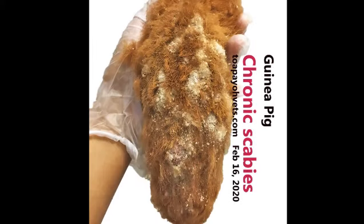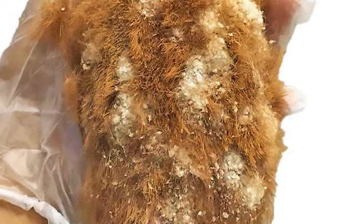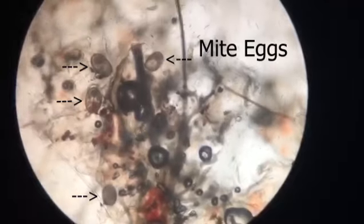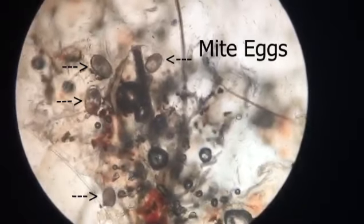The doctor decided to take another skin scraping, shaving the whole body, and hospitalized the patient for monitoring as it was very weak. This is the microscopic examination of the sample taken from the skin scraping. This parasite is a mite — scabies mites, to be exact.